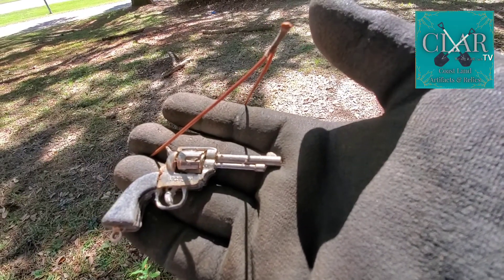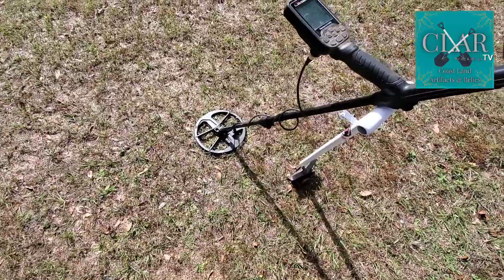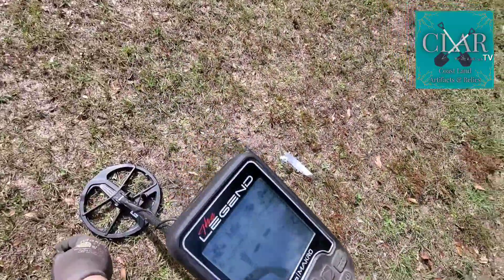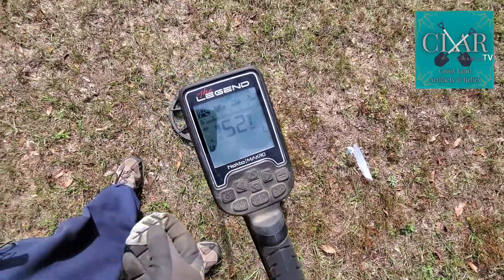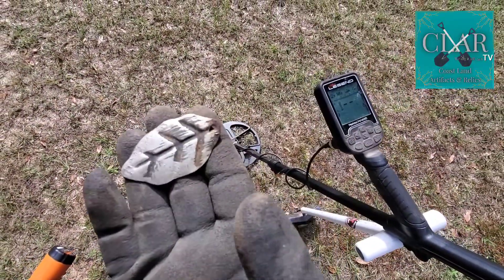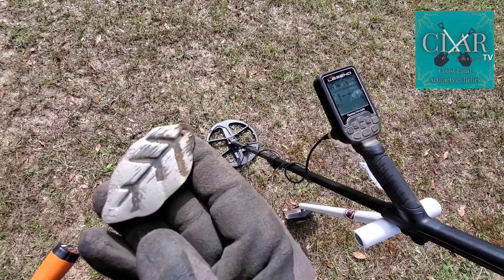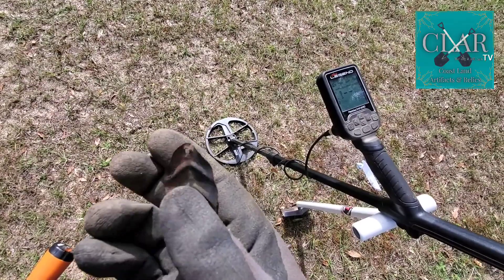I just found something right on the surface — I couldn't even believe it. Look at the legend on it — it's like a 52 target ID. Look at this, it's like a leaf. That's pretty gorgeous — that is spectacular.